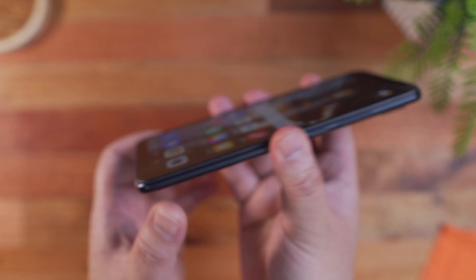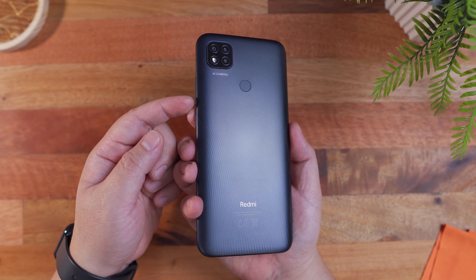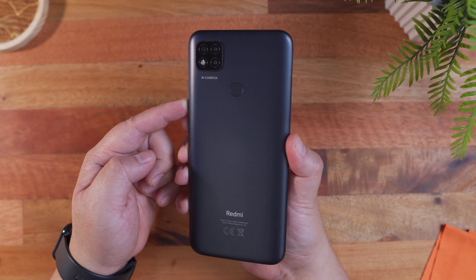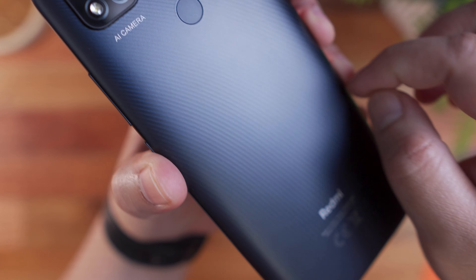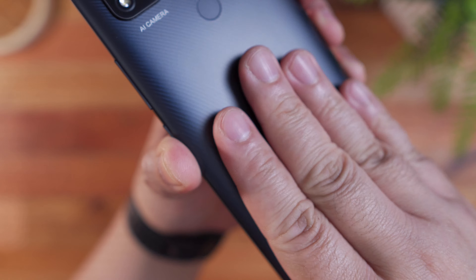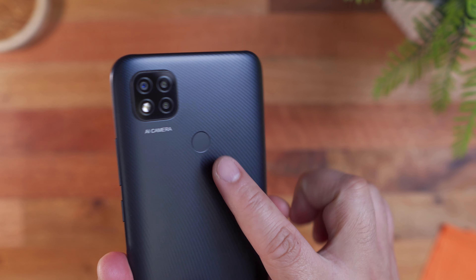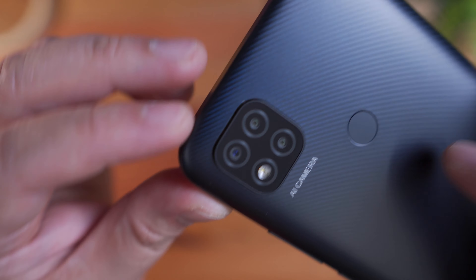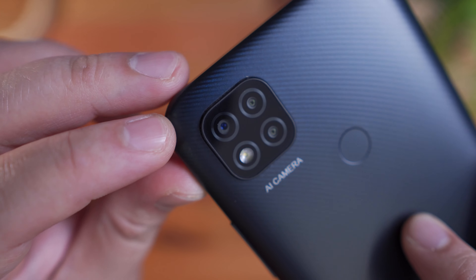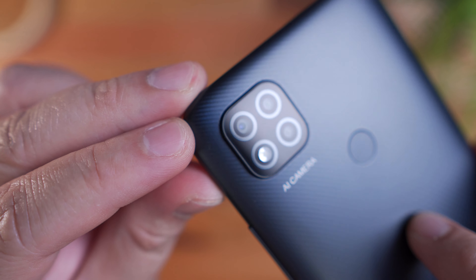Around the phone, we have curved edges that not only help with the grip but also add to the overall sleek aesthetic of the smartphone. Looking at the back, we have a nice textured pattern with a matte finish that makes the backside relatively fingerprint resistant compared to a glossy glass back — even with a sweaty hand, you'll barely see fingerprints at all, which is quite awesome. We also have the fingerprint sensor nicely placed in a familiar location, and it's quite fast, accurate, and responsive. At the back, the triple camera setup features a 13MP main camera, 2MP macro lens, and a 2MP depth sensor.